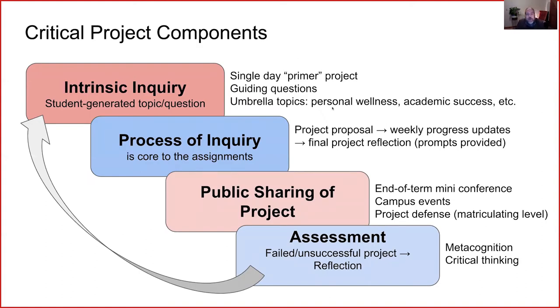Now, critical project components. I'm going to emphasize four of these, and the first is intrinsic inquiry. We start a project — and this is always the hardest day — by asking students what their interests are and what they want to spend time researching. For many students, it may be the first time they've ever been asked that question, which can be very daunting. We suggest starting with a single-day primer project during the first week to help identify what a project is, giving them guiding questions and umbrella topics such as personal wellness or academic success.